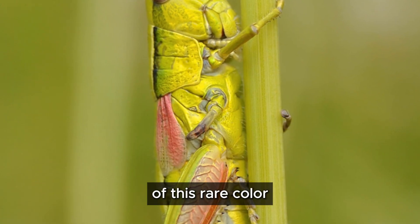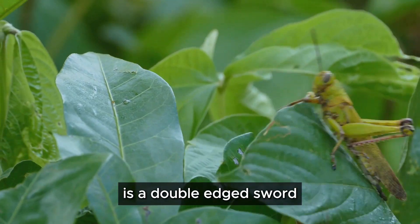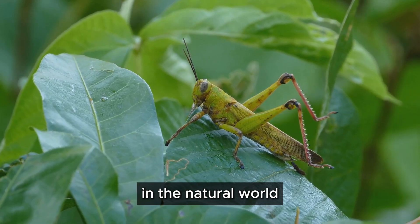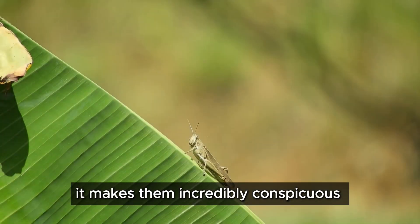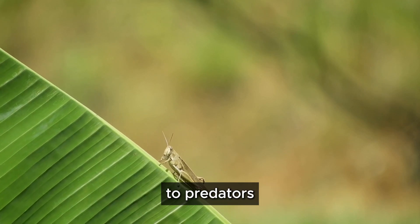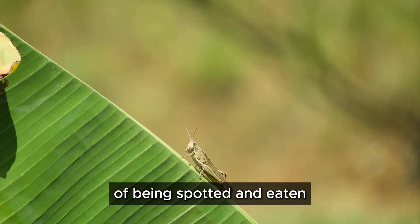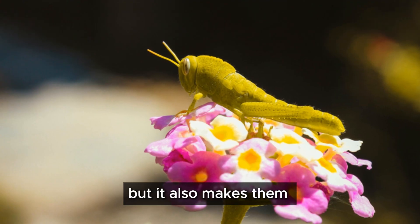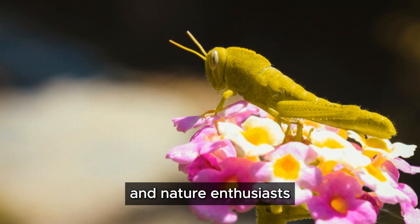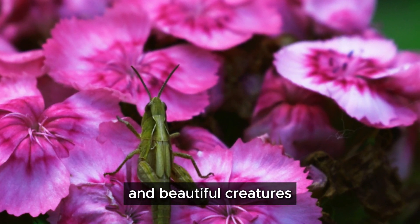This unusual coloration is a double-edged sword. While it makes them stand out in the natural world, it also makes them incredibly conspicuous to predators, increasing their risk of being spotted and eaten. But it also makes them a favorite among photographers and nature enthusiasts who are always on the lookout for these rare and beautiful creatures.